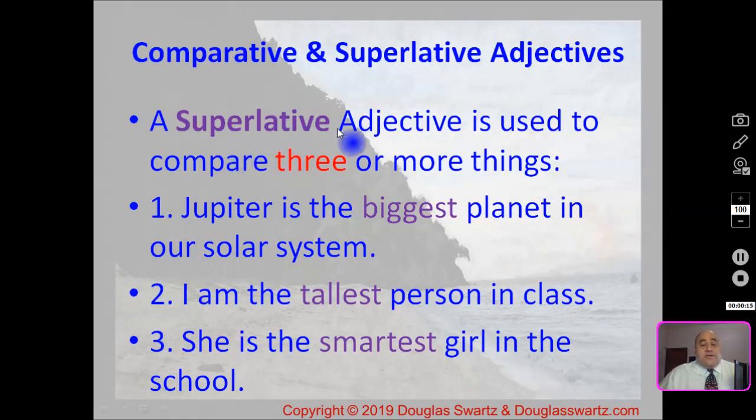A superlative adjective is used to compare three or more things. In our first example: Jupiter is the biggest planet in our solar system. We're comparing more than two planets — three or more — and Jupiter is the biggest.